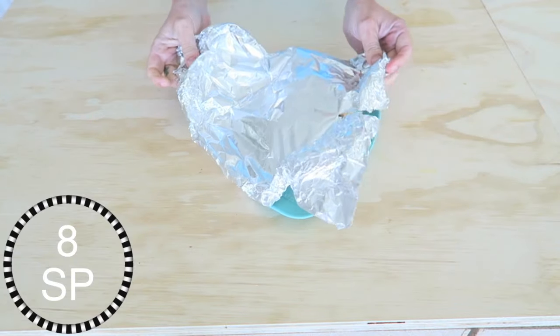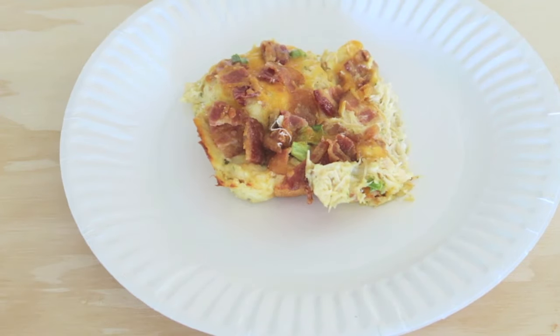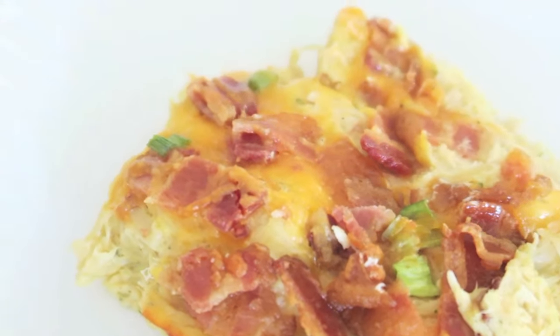Lunch was just some leftovers from the bubble up that I made in yesterday's video. I'll have a link down below in case you missed it, but this is so good.